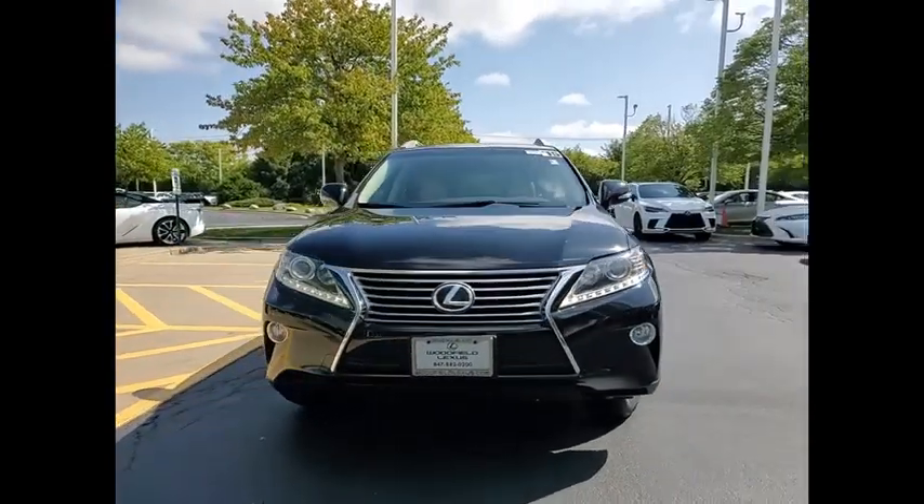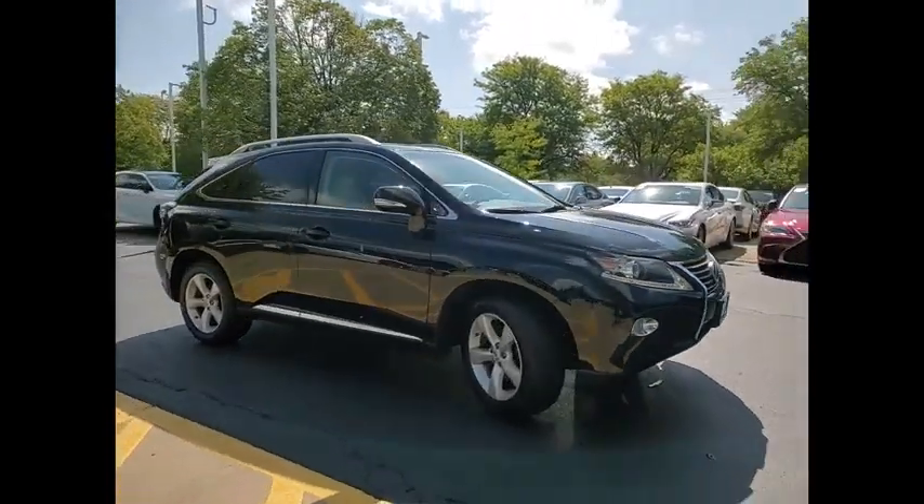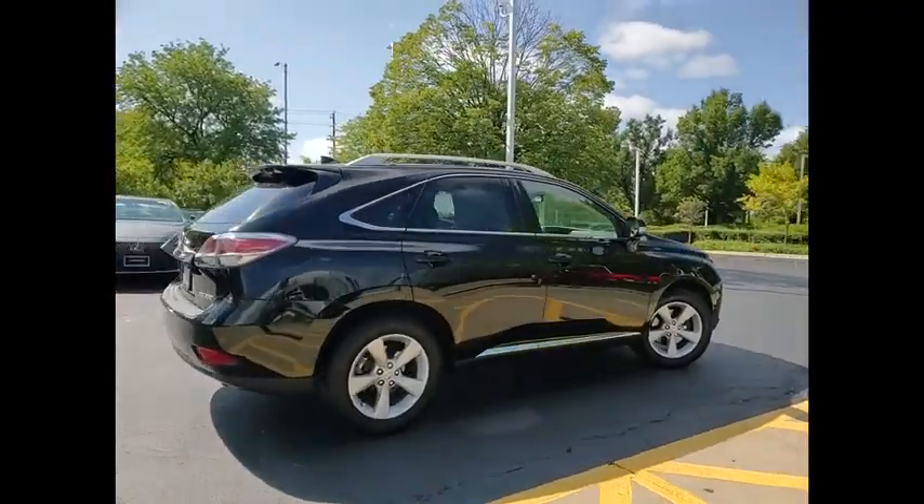Come test drive the 2015 RX350. The RX350 offers a driver-inspired design and intuitive technology that puts you in total control of your interior.